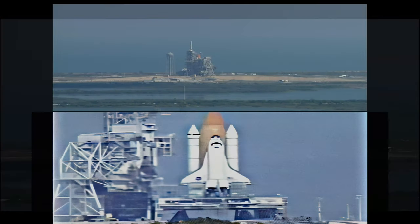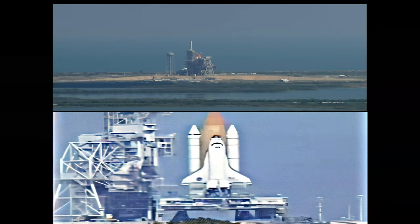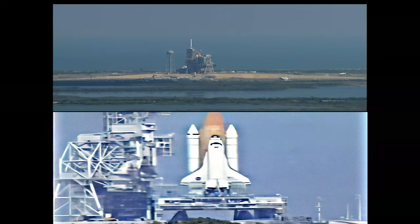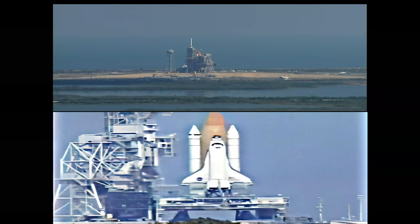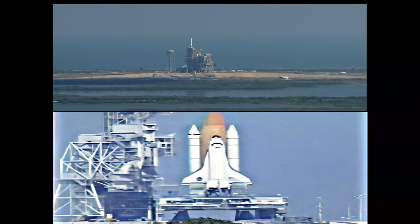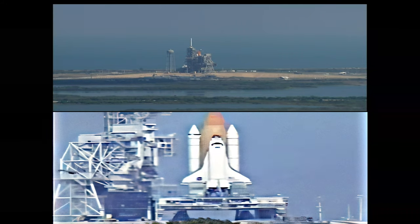Vent doors positioned to launch configuration. At T-minus 31 seconds, Endeavour's onboard computers will have control of the vehicle functions. We have a go for auto sequence start. T-minus 20 seconds.